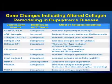Conversely, you'll see a downregulation of MMP3, which is a collagenase, and TIMP1 is upregulated, which is a protein that would inhibit MMPs. So there's ample evidence that an imbalance in the remodeling process has a role in Dupuytren's disease.